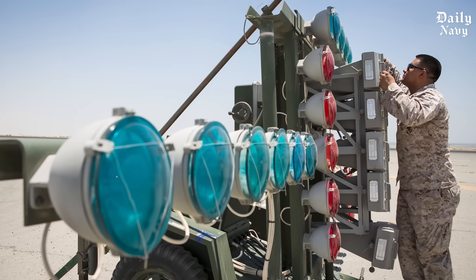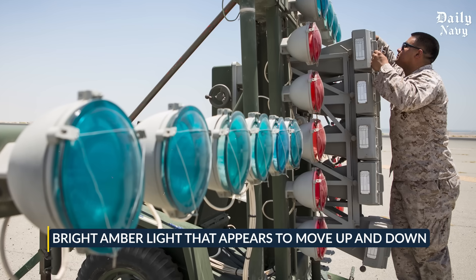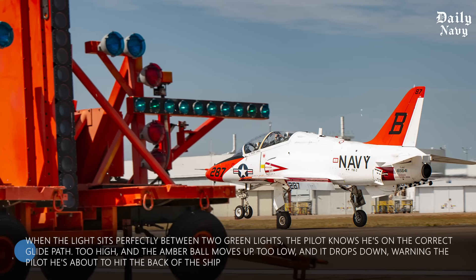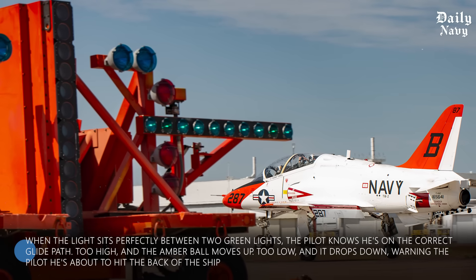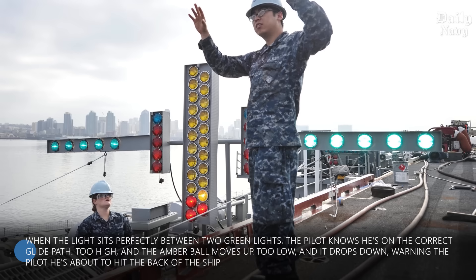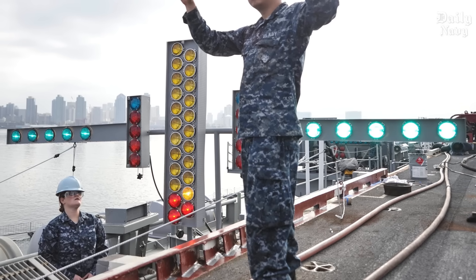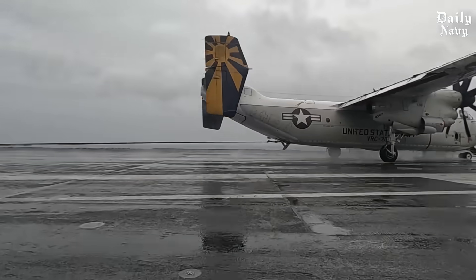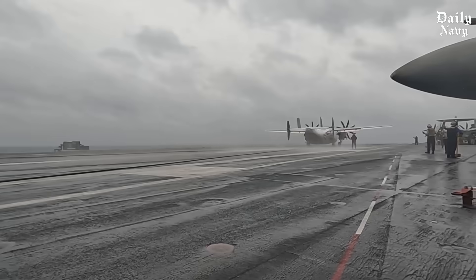It's basically a traffic light that saves lives. The system creates a bright amber light that appears to move up and down as the pilot approaches. When the light sits perfectly between two green lights, the pilot knows he's on the correct glide path. Too high, and the amber ball moves up. Too low, and it drops down, warning the pilot he's about to hit the back of the ship. During rough seas, this system automatically compensates for the ship's movement — advanced gyroscopes and motors adjust the light in real time, keeping it stable even when the carrier is pitching and rolling through massive waves.